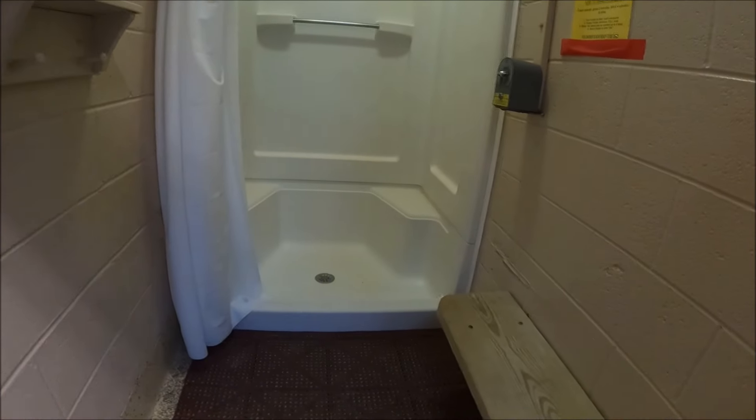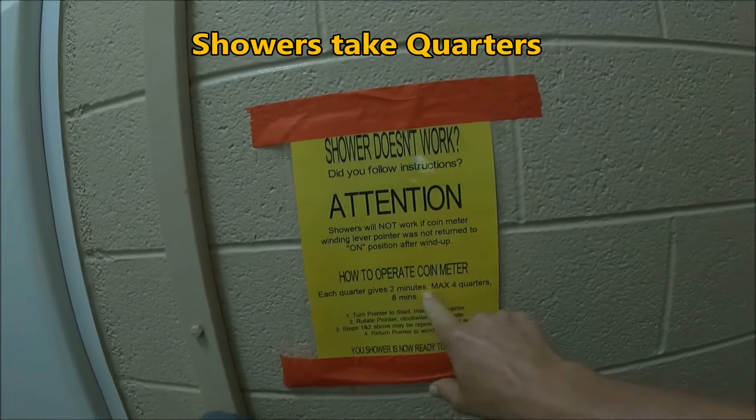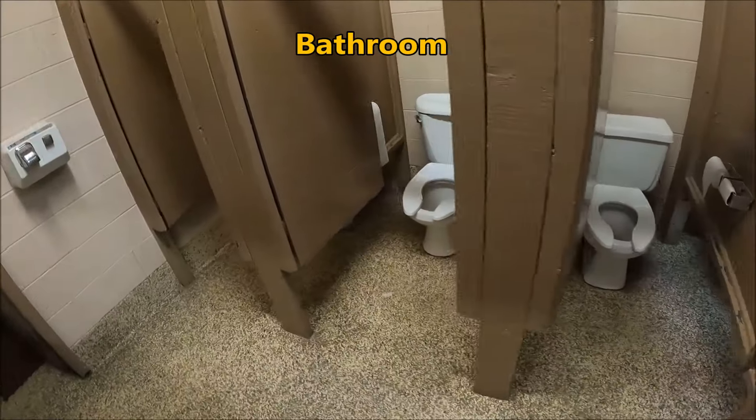There's a shower — these are individual shower rooms, and I've only seen this at one other place. Each quarter gives you two minutes, so four quarters gives you eight. Just put your quarters in, take a shower. The door is lockable. The urinals and sinks — the bathrooms are clean.